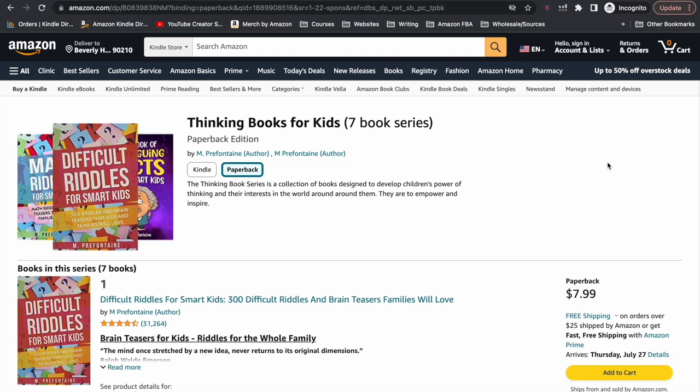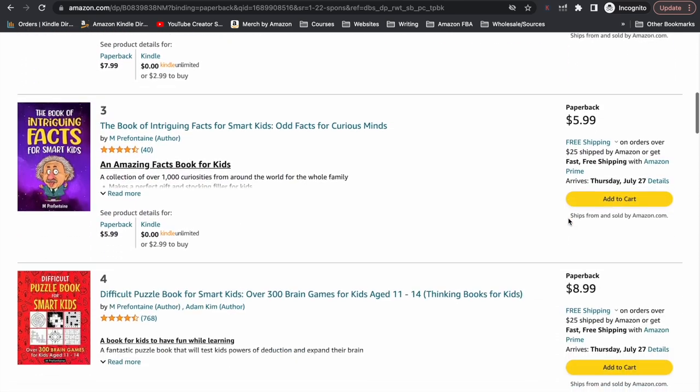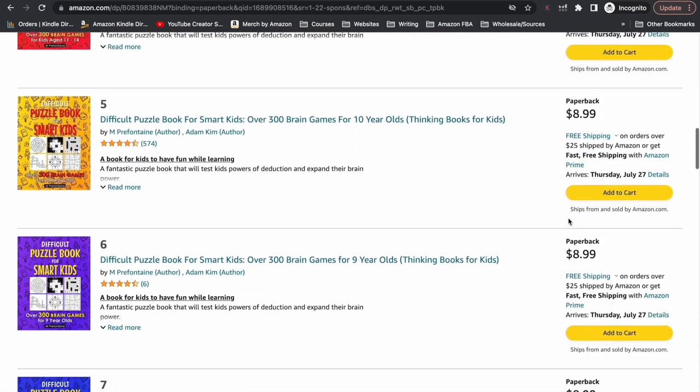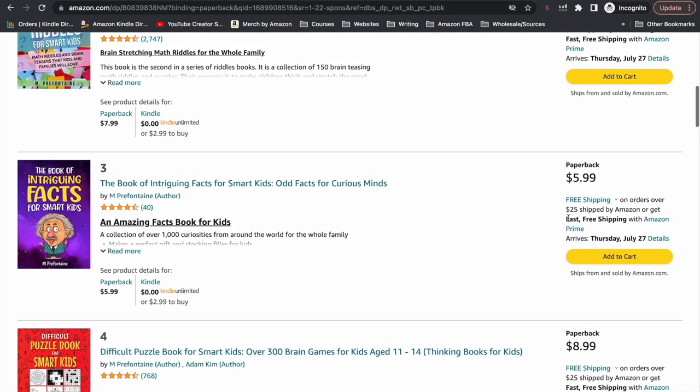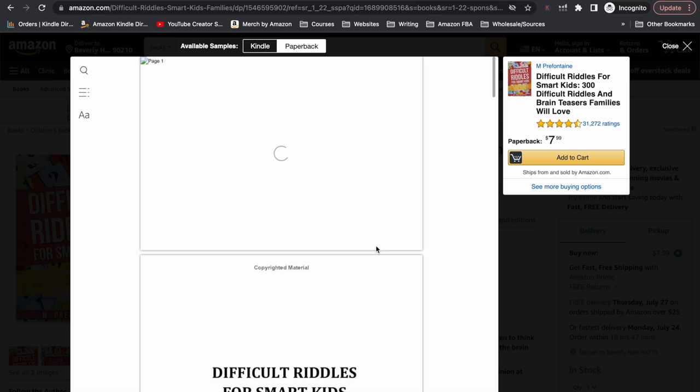This is the series of books I came across when browsing Amazon. This type of puzzle book is a riddle book and these ones are specifically targeting kids. This publisher has seven books in this series. The first book we are going to look at is Difficult Riddles for Smart Kids — 300 Difficult Riddles and Brain Teasers Families Will Love. We'll take a look at the inside of this book to see exactly what it contains.